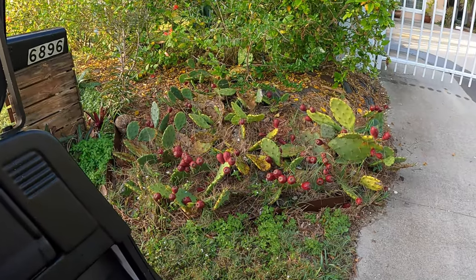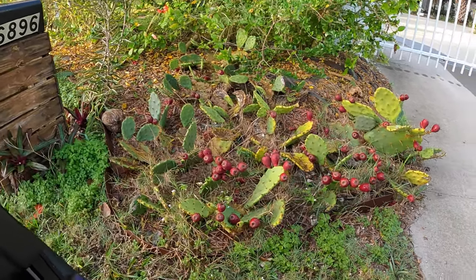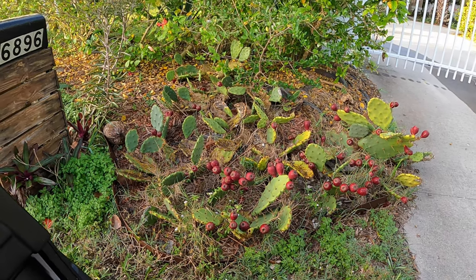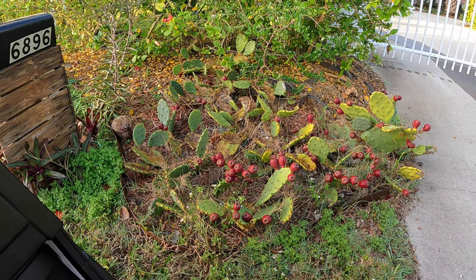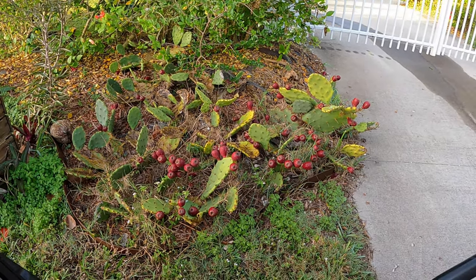Just look at all the fruit on this prickly pear cactus! It's always like that. You can eat these fruits but they have lots of little seeds in them - but they're delicious. You can just crunch the seeds - they are good. Oh my gosh, look at all those fruits!